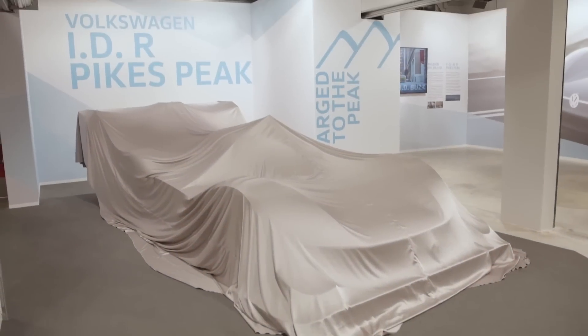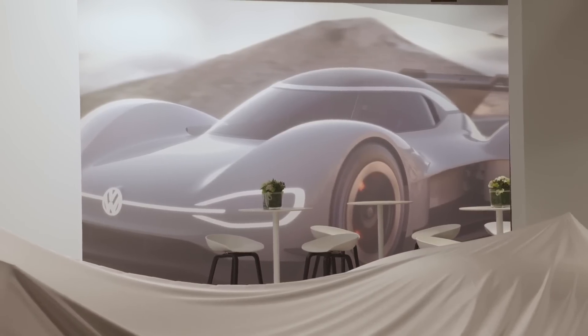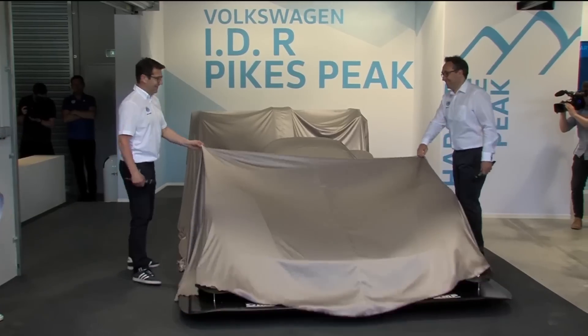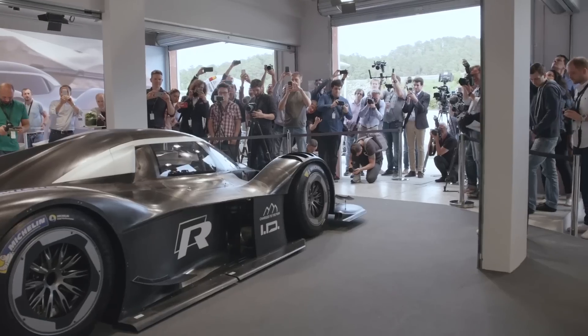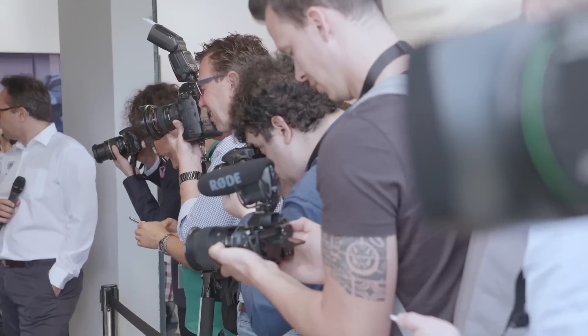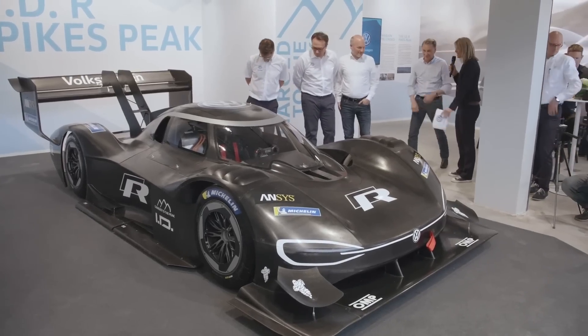Especially with Romain Dumas — someone who set the overall fastest time during both the 2016 and 2017 events, albeit in gasoline-powered vehicles. His switch to electric speaks a lot to how far electric vehicles have come in recent years, and how eager professional racers are to step behind the wheel of an electric powered car if it means they get to set new records.